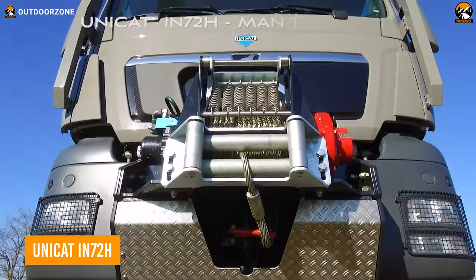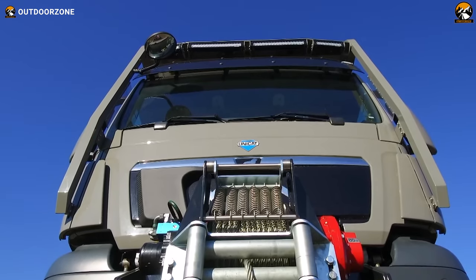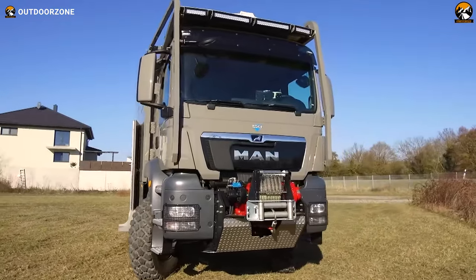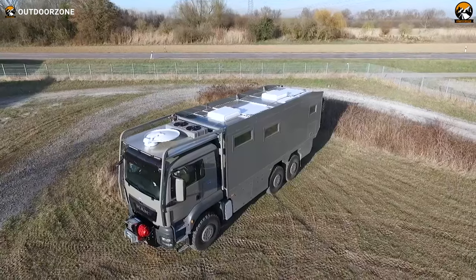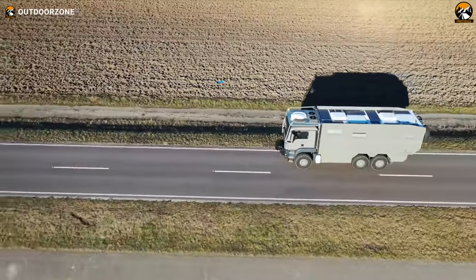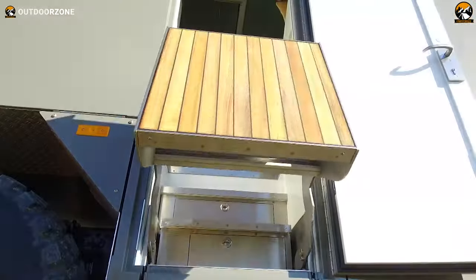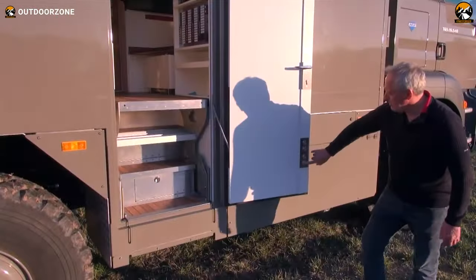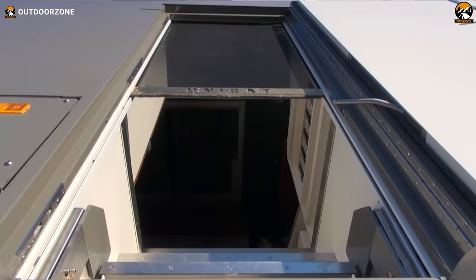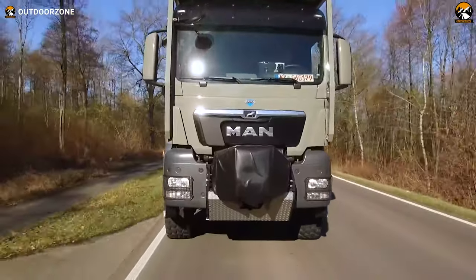Here's the Unicat IN72H, a reliable German magnificence to rock your adventure off the pavement. Based on a powerful MAN TGS 6x6 chassis, this expedition truck isn't only limited to muddy or sandy terrains — it can actively crawl over the steepest trails. Incorporating a Euro 5 engine, this truck can generate up to 540 horsepower to rove over the trickiest places. Opening the main door, an automatic stair comes down for better access to its well-mannered interior with a full kitchen, lounge area, and a bed. A powerful winch is also included, so no challenge can stop you from exploring the most unforgiving trails.